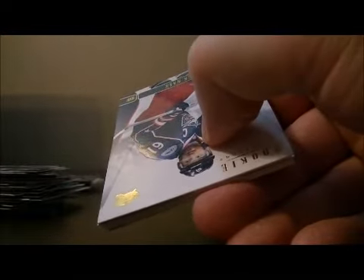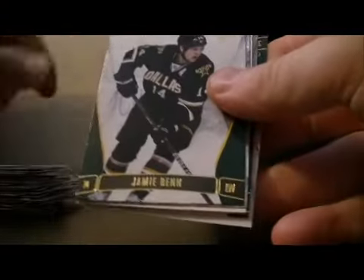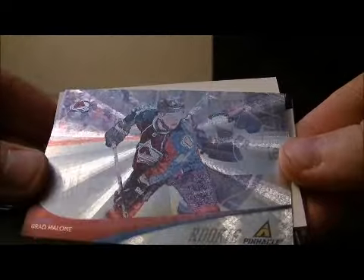Pack number 10. Base, base, and base. We have a Pinnacle Rookie for the Colorado Avalanche of Brad Malone. Decoy, base, and base.